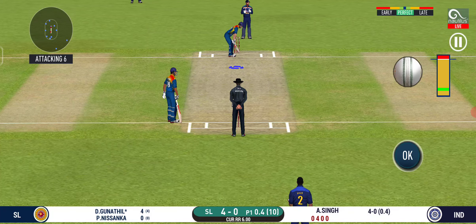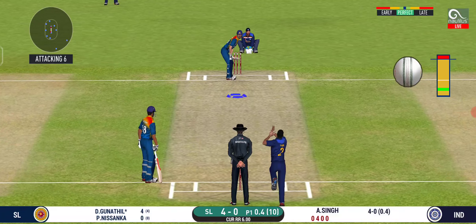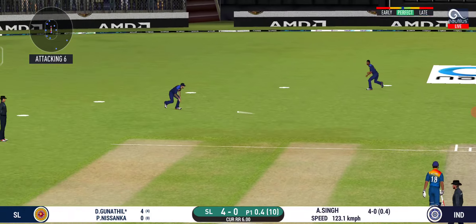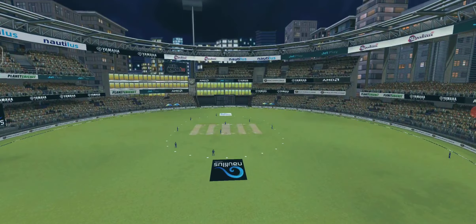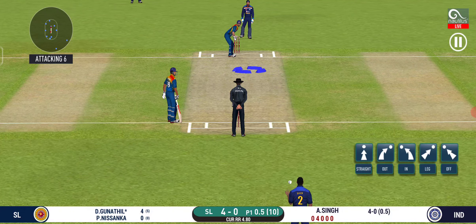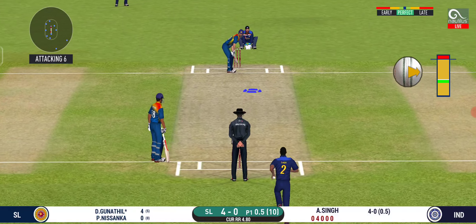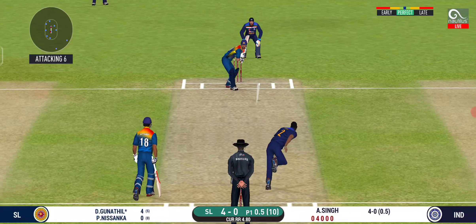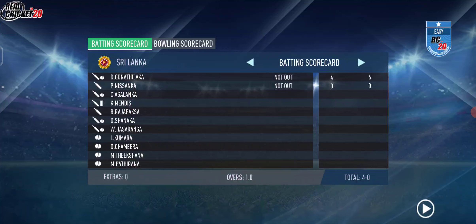The bowler is bowling from his favourite end. That's hit straight to the fielder. That is an aggressive field in place — I like how they are going for wickets at this stage. Beautifully bowled and well left.